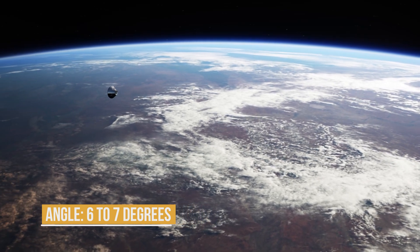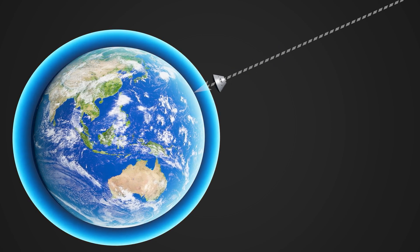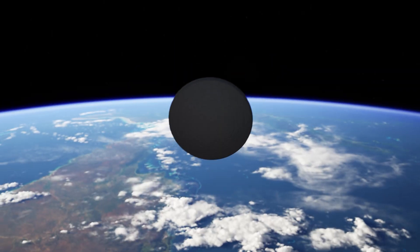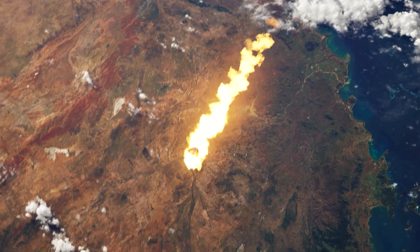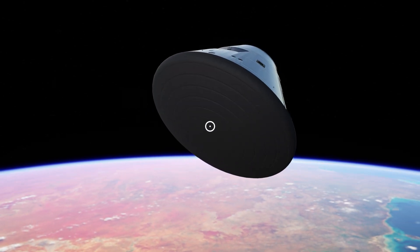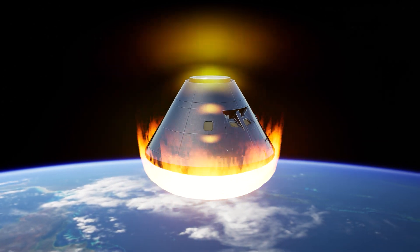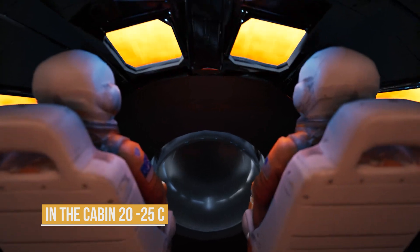Even a tiny miscalculation could be disastrous: a steep angle could cause the capsule to burn up, while a shallow one could send it skipping off the atmosphere and back into space. As Orion plunges into the denser layers of the atmosphere, it rapidly decelerates and heats up, causing a temporary communications blackout. Orion's heat shield absorbs most of the extreme thermal energy — the surface heats up to around 2,700 degrees Celsius, glowing like a meteor, while inside the cabin stays at a comfortable 20 to 25 degrees Celsius.